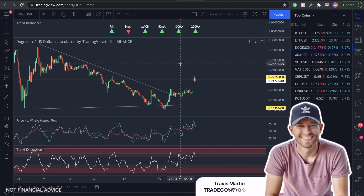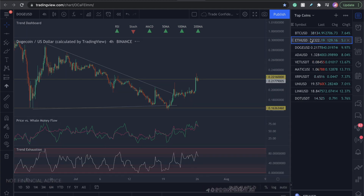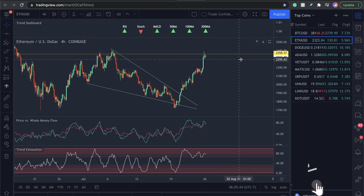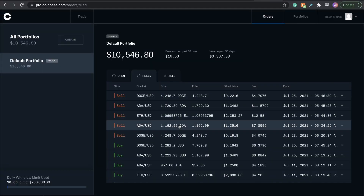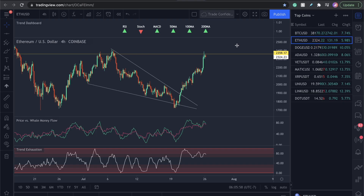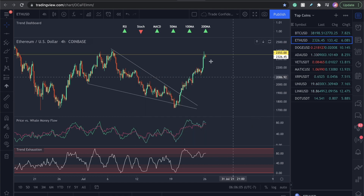Welcome to Trade Confident. This is a crazy day — I just came out with a video showing you guys my Ethereum trade. I sold all of my Ethereum at the top, basically around $2,359. I'll show you the sell order over here — I exited all of it up here at $2,353. Let me mark that up correctly: $2,353 — that's the exact price.